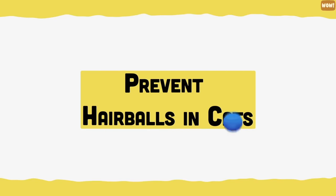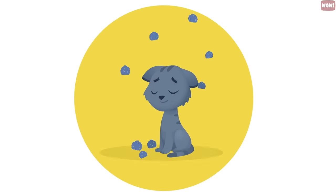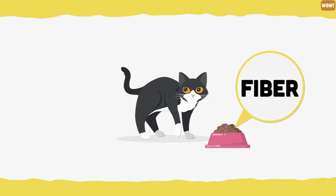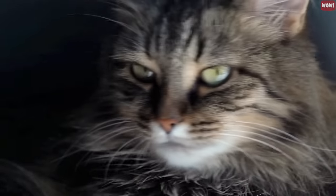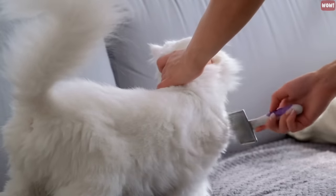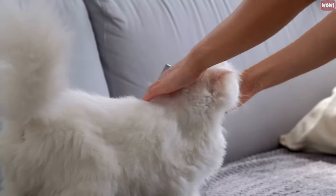Prevent hairballs in cats. Nothing can be done to completely prevent hairballs, but there are things you can do to reduce their frequency. Simply add some fibre to your cat's diet, as fibre improves the health of a cat's coat and minimises shedding. And remember to groom your cat regularly — the more fur you remove from your pet, the less fur will end up as hairballs in their stomach.